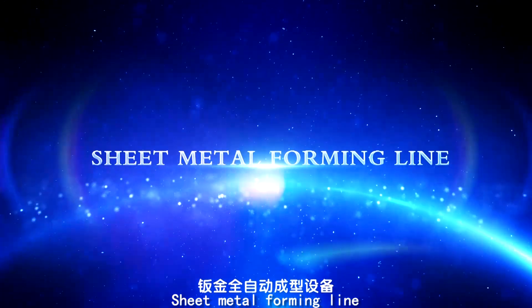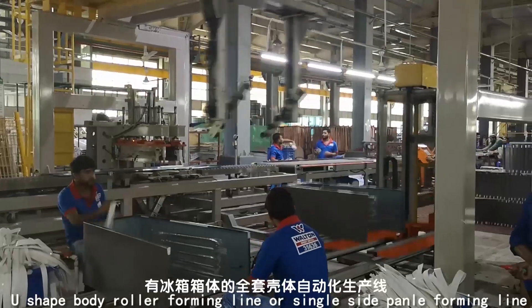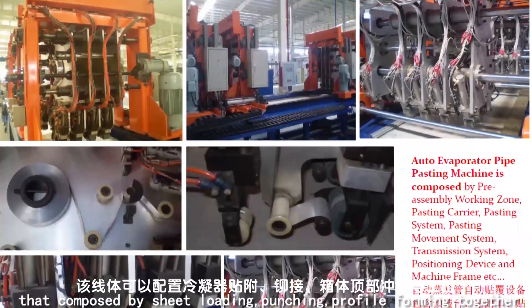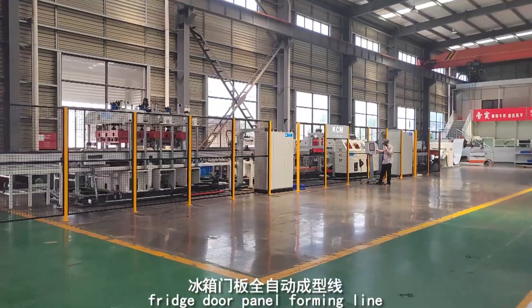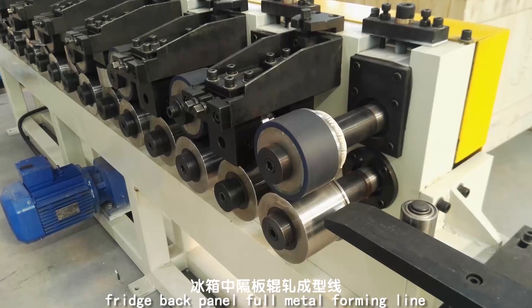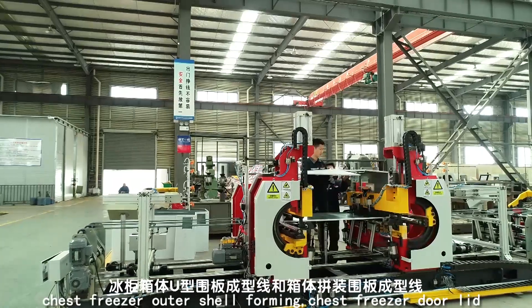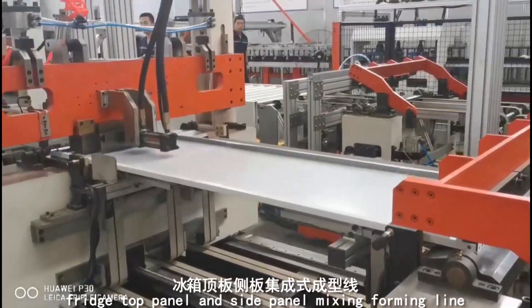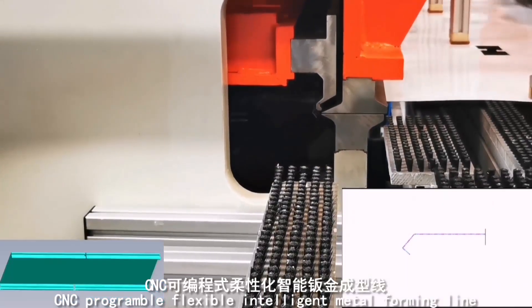Sheet metal forming lines include full sets of refrigerator production lines such as cabinet U-shaped body roller forming lines and single-side forming lines, composed of sheet loading, punching, profile forming, condenser pasting, and riveting. Also included are top punching, fridge door panel forming lines, chest freezer door lid panel forming lines, fridge back panel full metal forming lines, fridge central beam metal forming, chest freezer outer shell forming, and chest freezer door lid and inner tank metal forming lines.